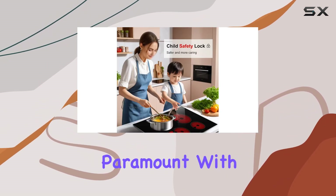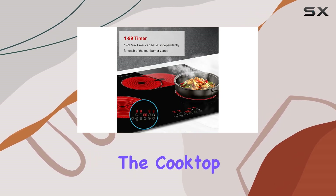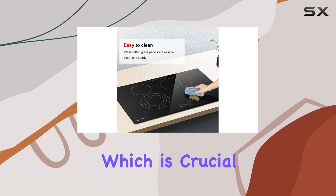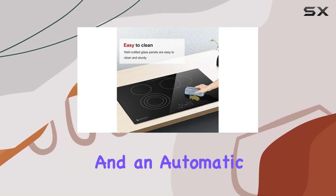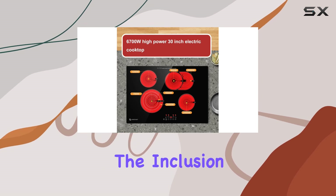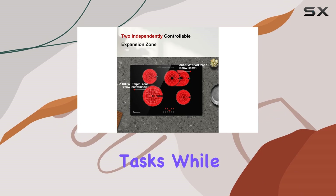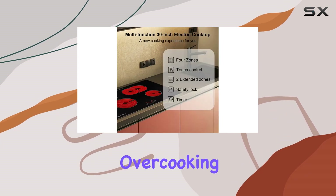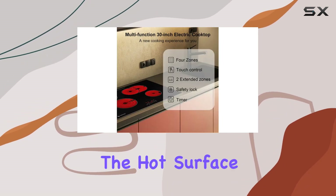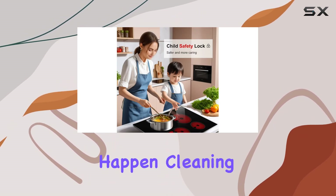Safety features are paramount with any built-in appliance, and here the Amzchef excels. The cooktop includes a child safety lock, which is crucial for families, and an automatic shut-off feature that kicks in when necessary. The inclusion of a timer up to 99 minutes is also a boon, allowing you to handle other tasks while cooking without worrying about overcooking your dishes. Additionally, the hot surface indicator and over-temperature protection are critical for preventing accidents before they happen.